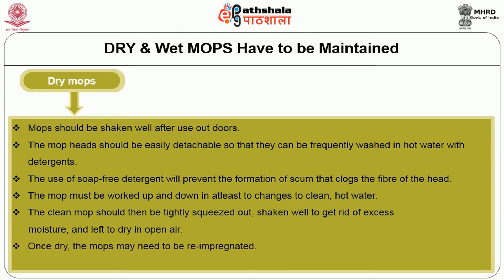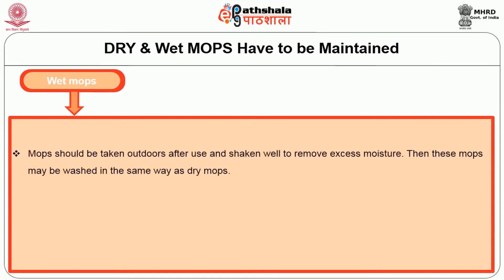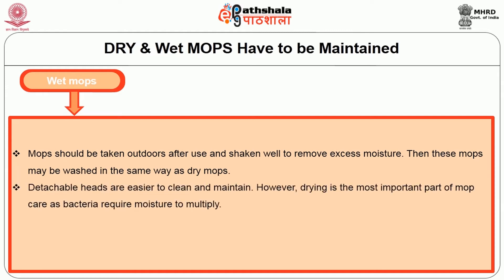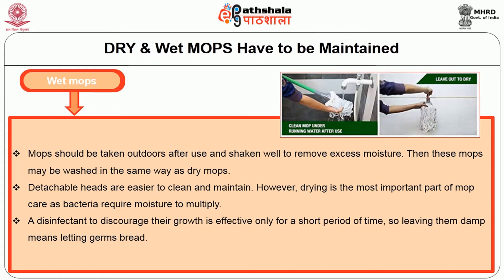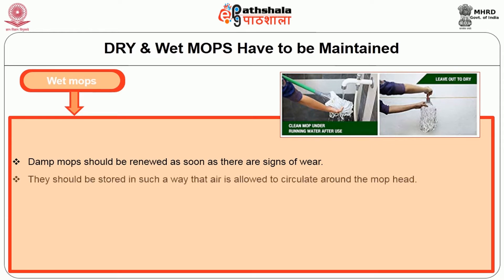Once dry, the mop should not need to be re-impregnated. A new mop should be soaked and cleaned with water for 30 minutes to allow for shrinkage. In case of wet mops, the mop should be taken outdoors after use and shaken well to remove excess moisture, then washed in the same way as dry mops. The detachable heads are easier to clean and maintain. Drying is the most important part of mop care as bacteria require moisture to multiply. So leaving the mop damp means letting germs breed or reproduce. Damaged mops should be renewed as soon as signs of wear appear. They should be stored in such a way that air is allowed to circulate around the mop head.